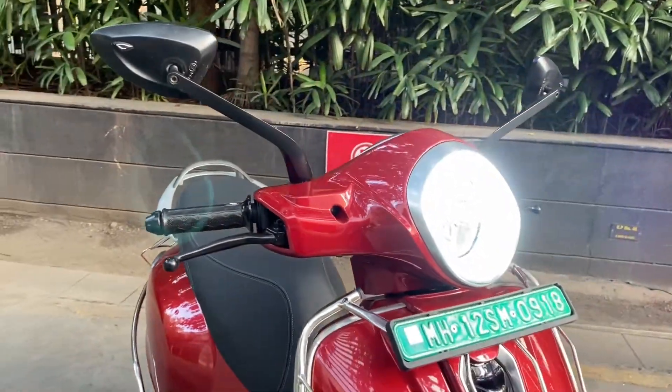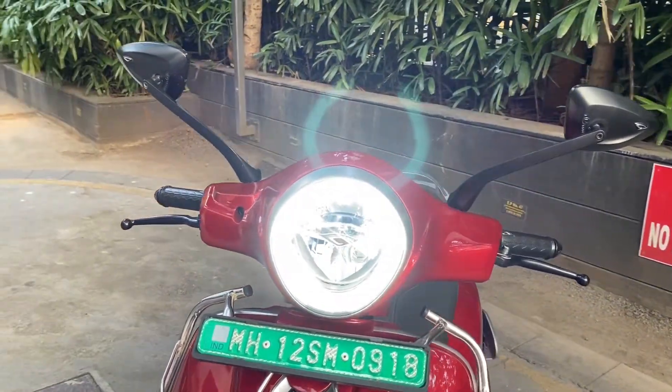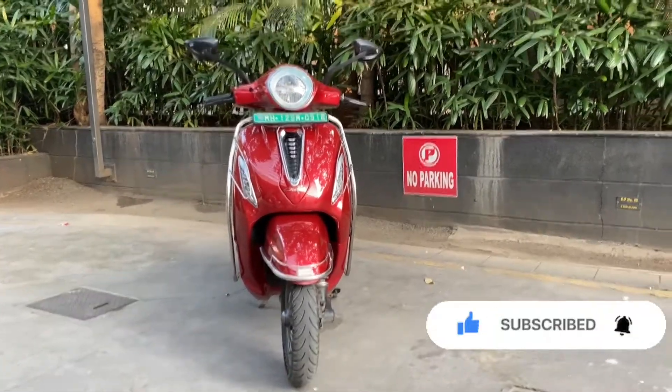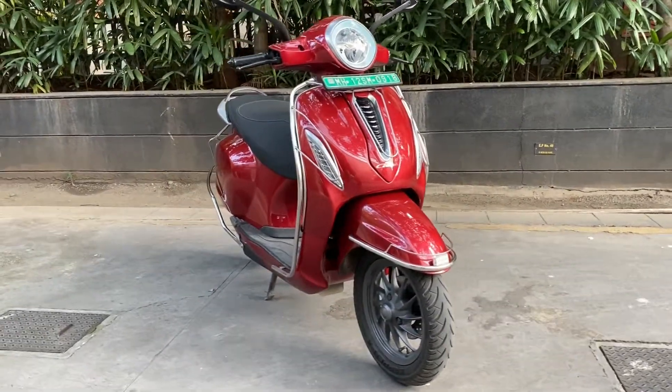It also gets features like feather touch activated switchgear, soft closing glove box, dampened seat closing mechanism, and keyless operation. This was just the walkaround and first impressions of Bajaj Chetak. For more videos like this, like and subscribe to the channel. Thank you.